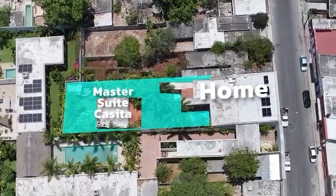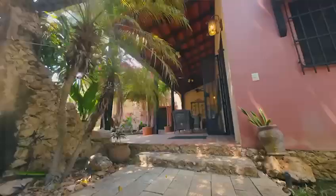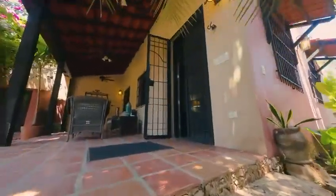For added privacy, the home offers a detached master suite casita, providing a secluded retreat for relaxation. Additionally, a detached laundry room ensures convenience and functionality.